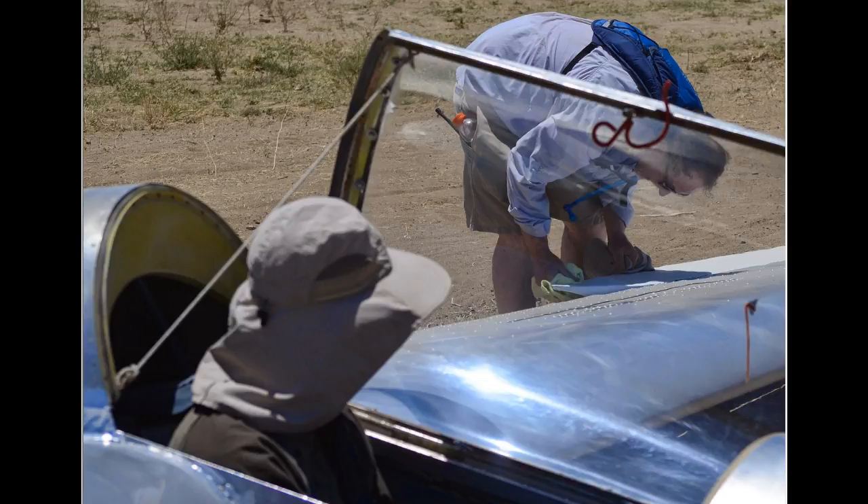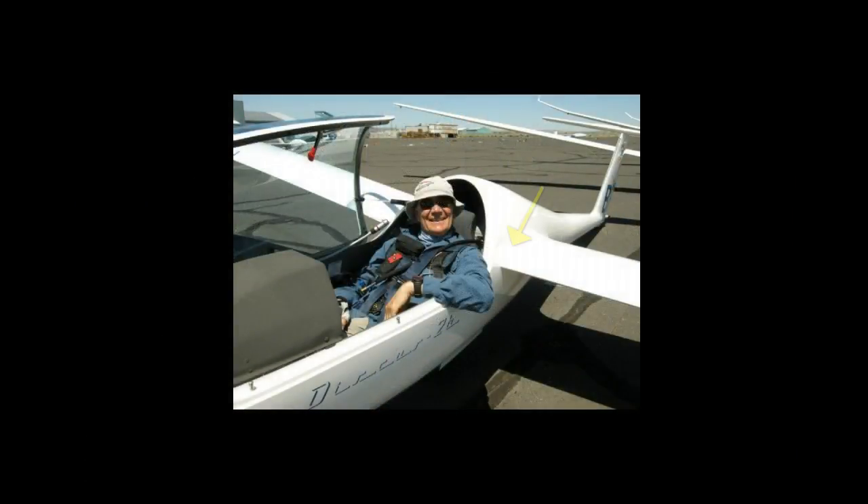Then have them put their initials and the date on the wing tape at your left wing root. Contest staff will be watching for these initials, and you may lose your grid spot if safety checks are not being performed.